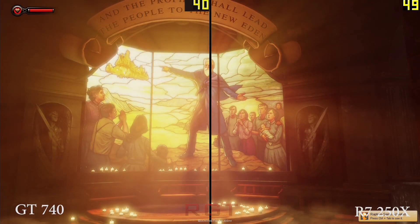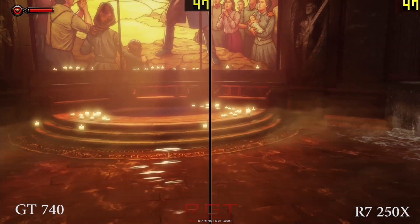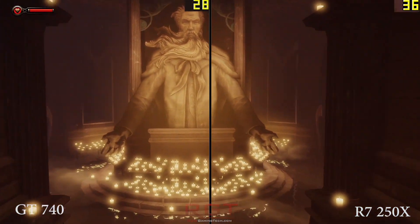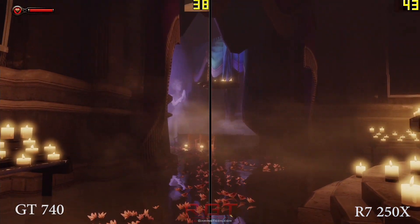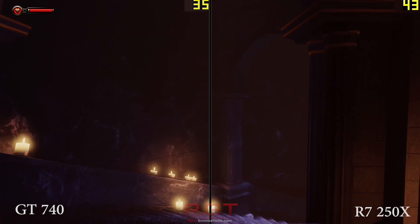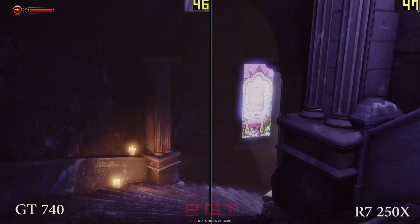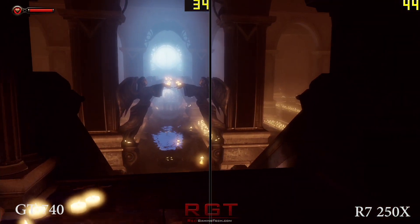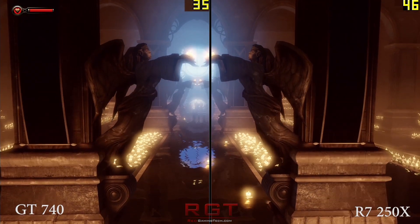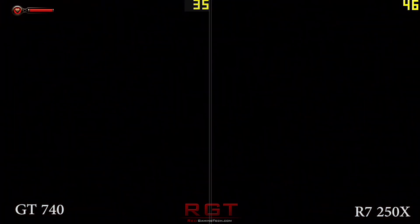Ladies and gentlemen, it's Tech Tribunal, where we're going to be taking a look at the R7 250X versus NVIDIA's GT 740. We're going to start things out discussing the R7, then we're going to move to the GT, and then we're going to be giving my thoughts and opinions as kind of a roundup.